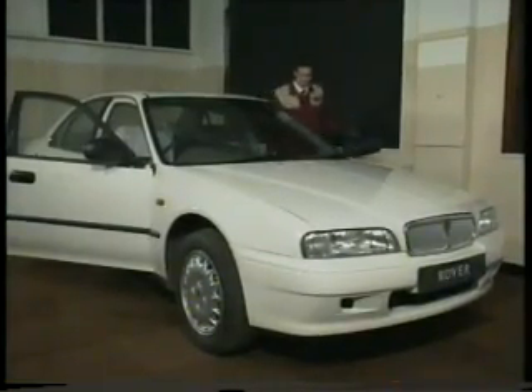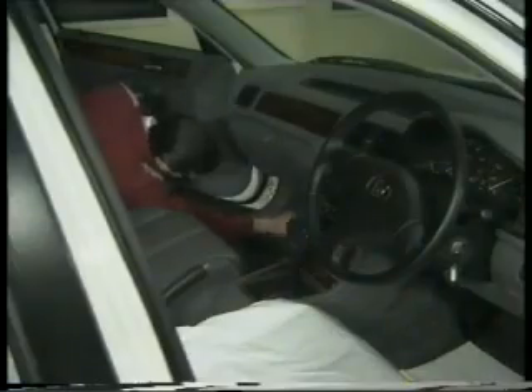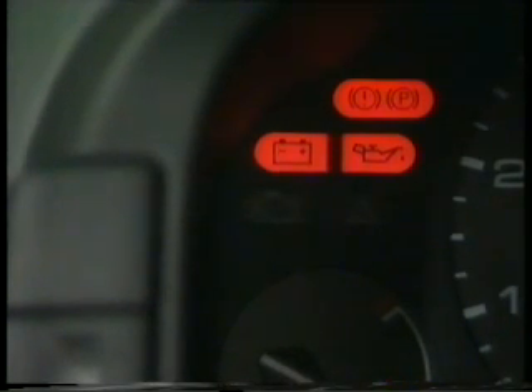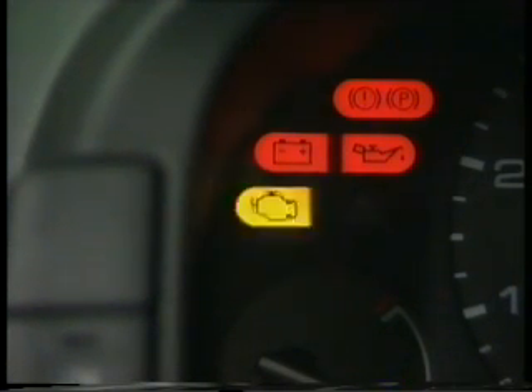You'll find it midway down the left-hand A-post on right-hand drive cars, and on the opposite side on left-hand drive cars. Once bridged, switch on the ignition and count the flashes. The short blinks are still used to indicate single digits, while the long blinks still indicate 10. If there's more than one fault, the ECM will leave a gap of about 2 seconds between each trouble code.